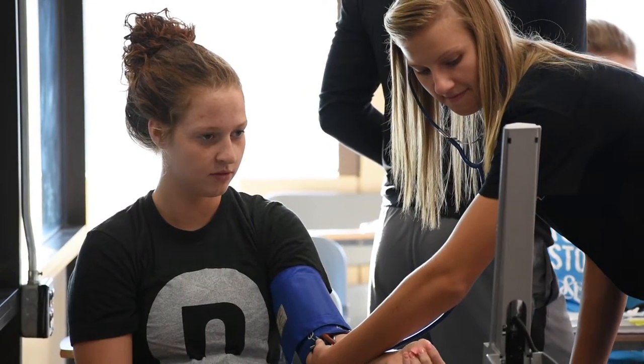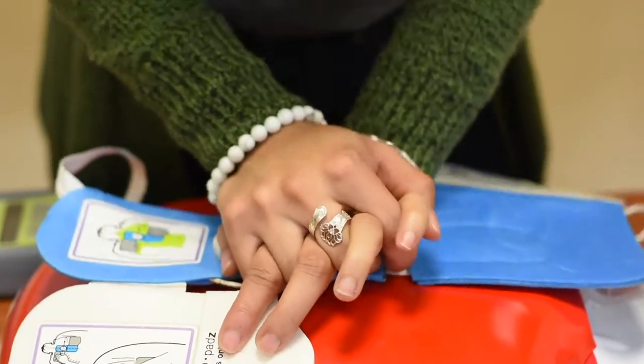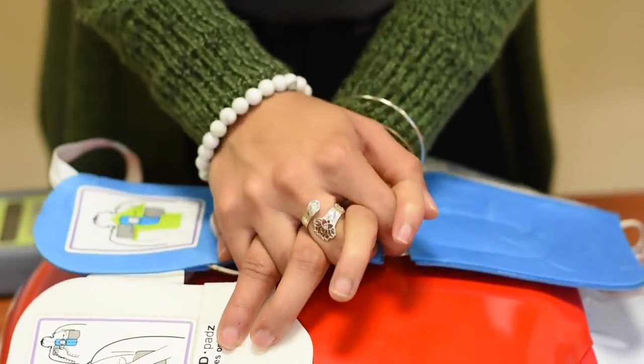The third opportunity is to go the pre-professional route. Any student looking to go to physical therapy school, pharmacy school, pre-med, or occupational therapy would take that route. So that's what our exercise science major looks like here.